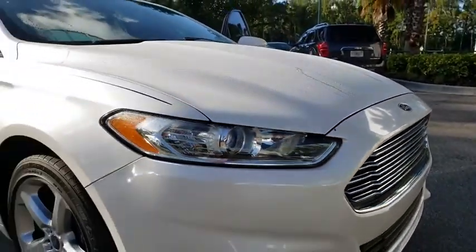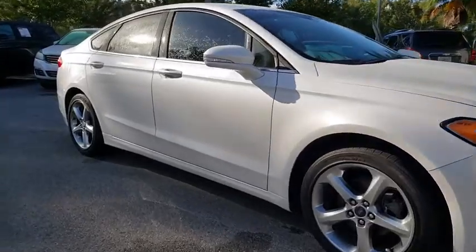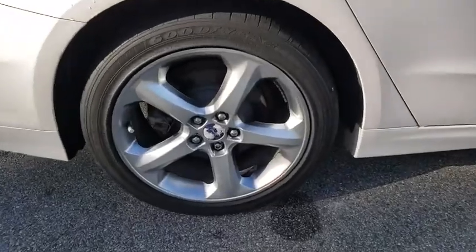You are going to love the 2013 Ford Fusion. You can have both impressive power and great economy in a Fusion. This vehicle has less than 70,000 miles.